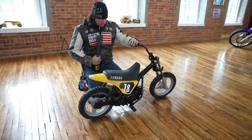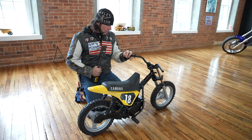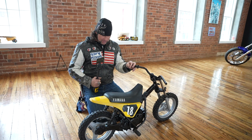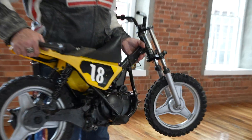Hopefully somebody will give her a new home and at least give the parts a second life. If she has to die, she should be a donor and donate the parts that are left to resurrect another little mini. So anyways, good luck bidding on her. I'm gonna tuck her away for the night in the museum.